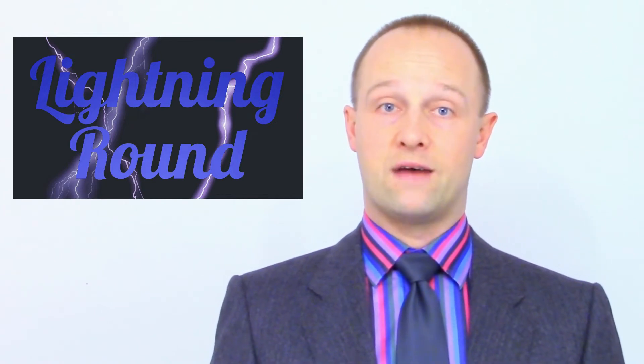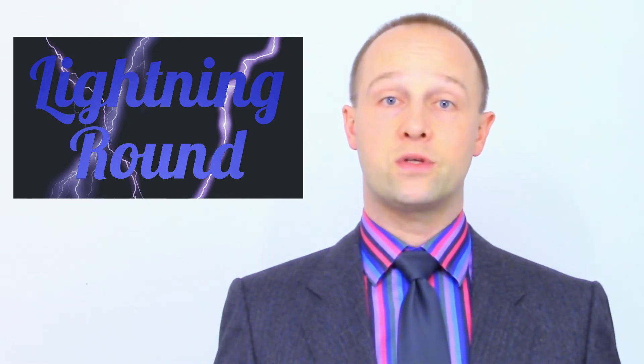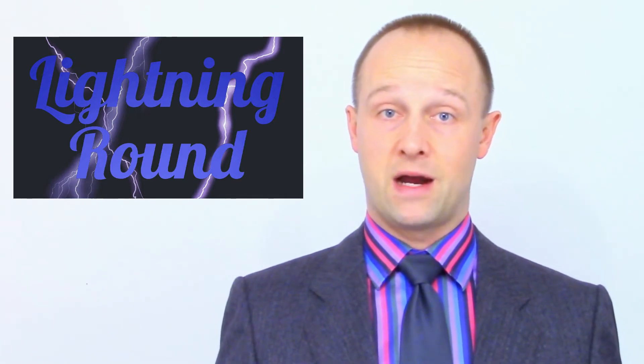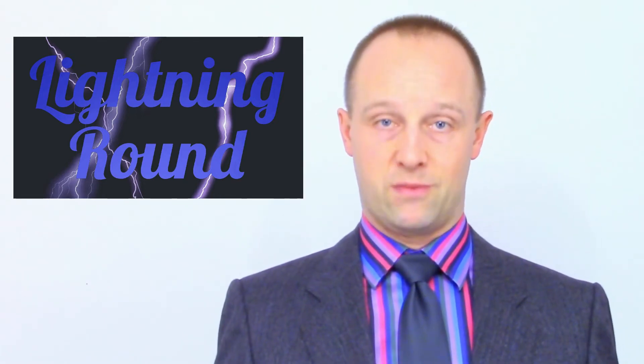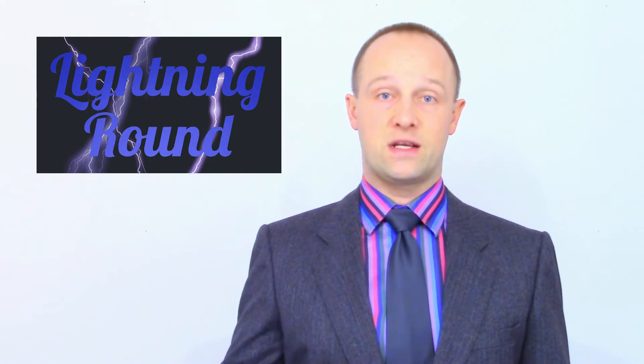They'll also all have closed captions and I highly recommend you switch them on — it'll help your brain process what I'm saying and allow you to watch faster. I'll also put some music in the background to make the experience a bit more pleasant. A couple of days after the long video goes up I'll upload just the lightning round from that long video by itself, so people who want to revise at speed don't even have to skip the rest of the video and can just watch the summary. But just in case you need more detail, I'll always link to the relevant long video at the end of the lightning round.